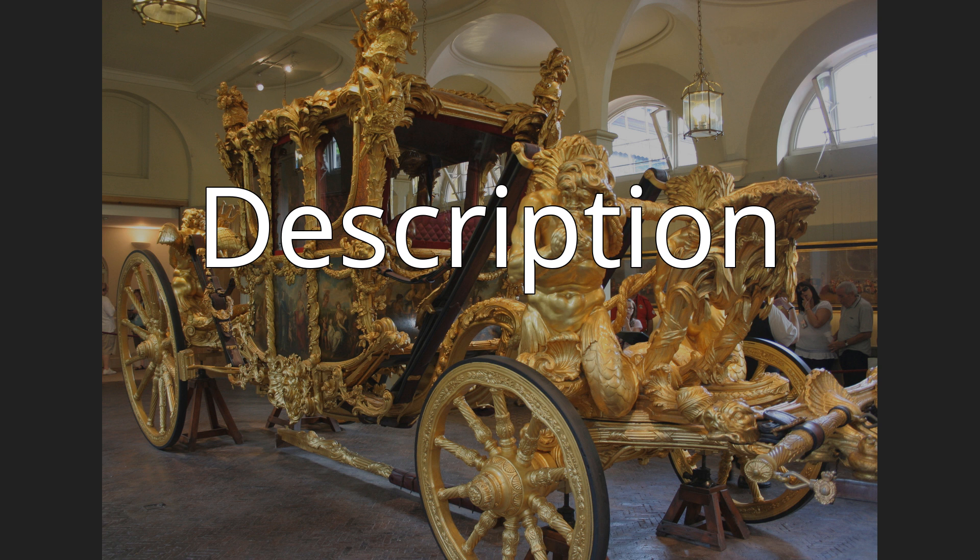The interior is lined with velvet and satin. The sculptor Sir Joseph Wilton produced the elaborate carvings on the coach. The roof supports three cherubs representing the union of England, Scotland, and Ireland. They carry the imperial crown and hold the sword, scepter, and the badge representing knighthood. The branches of eight gilded palm trees frame the roof, with four corner trees rising from a lion's head, decorated with symbols of Britain's victory in the Seven Years' War with France, which was drawing to a close when the coach was built in 1762.